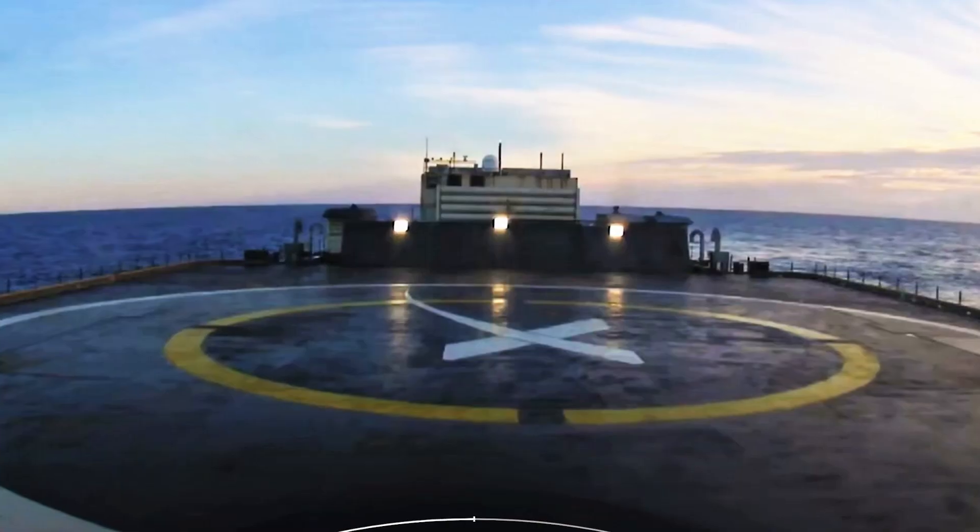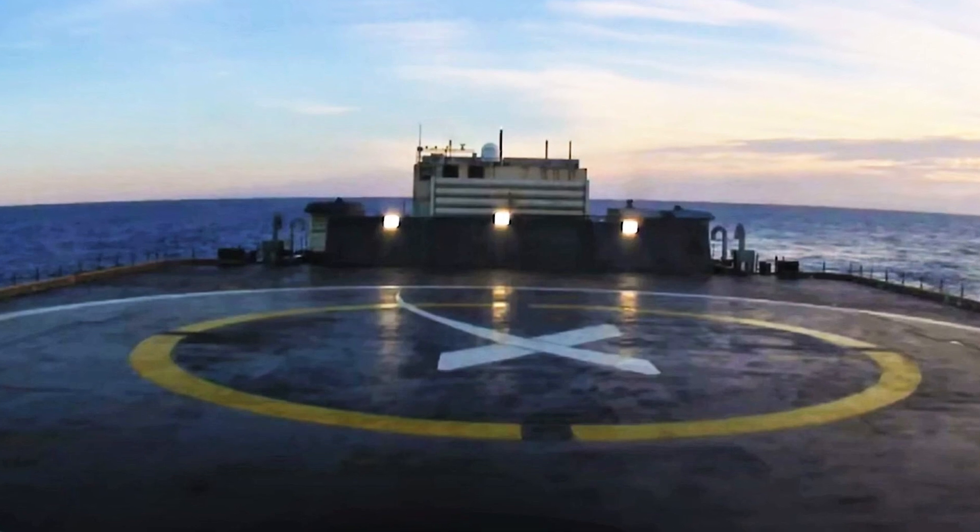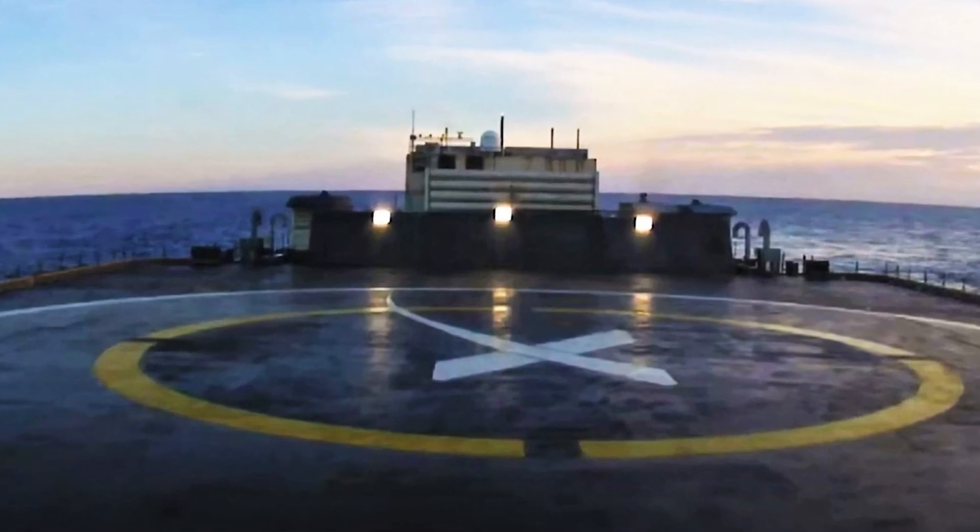Weather is always a factor. If conditions are not safe for the drone ship and support ships to go out, the flight has to be postponed. Even under acceptable conditions, weather can increase the time it takes to reach the landing position or return to port.